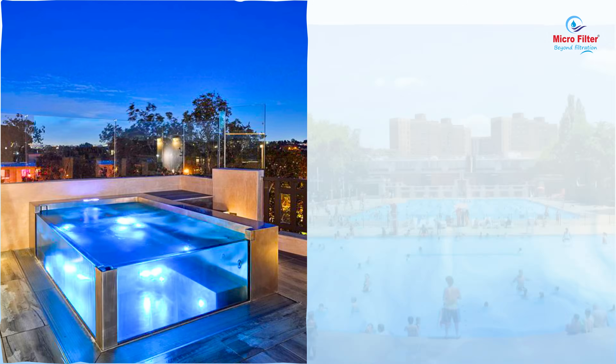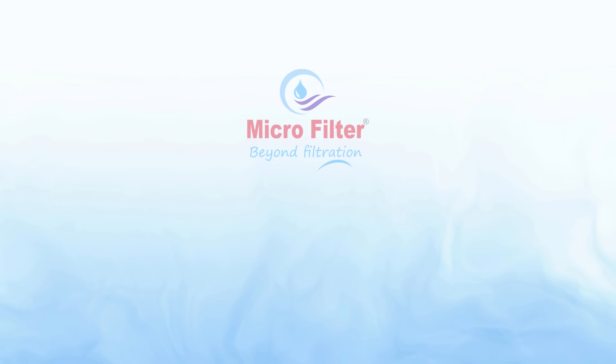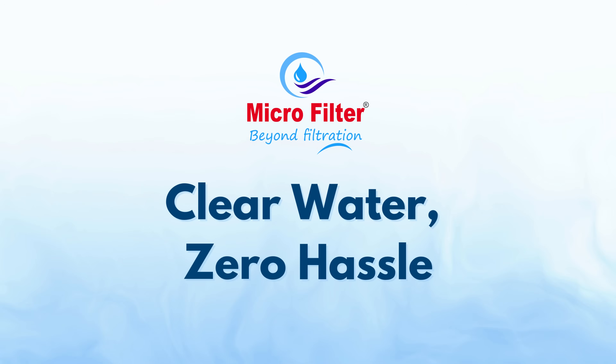From a small rooftop pool to a large public facility — Microfilter. Clear water. Zero hassle.